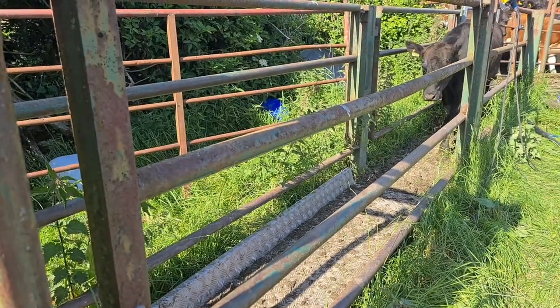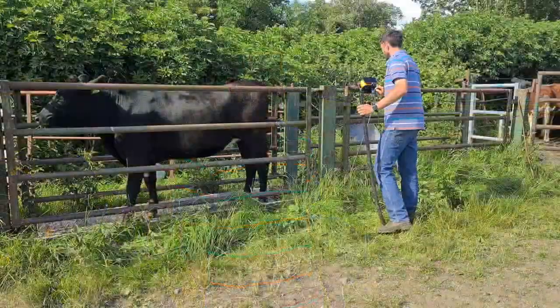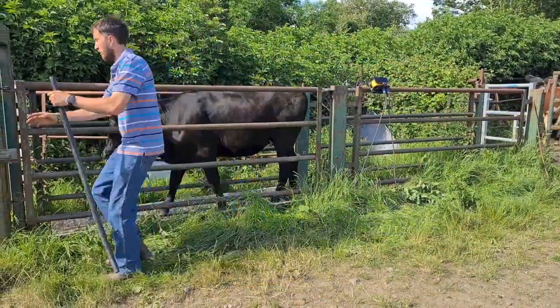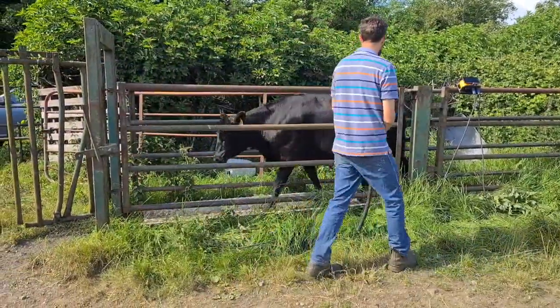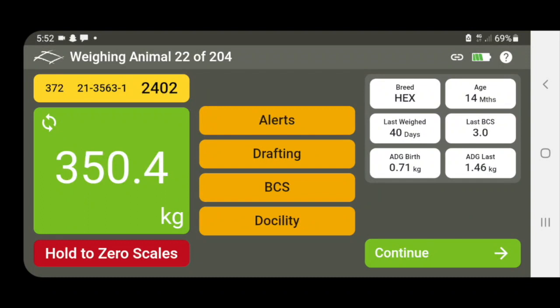The app itself is very user friendly and very fast. Me and my sister were able to weigh 78 cattle in less than an hour. It also gives you a live display of how the animal is performing, with their average daily weight gain since birth and since the last time you weighed them.